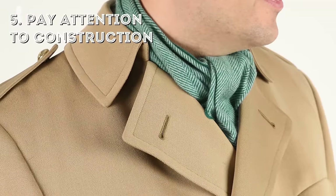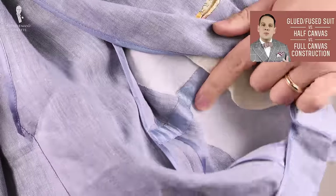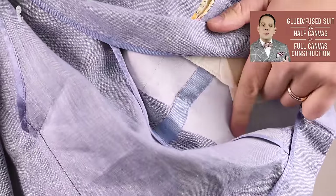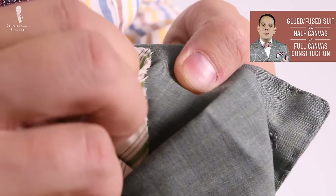Five, pay attention to the construction of the overcoat. Just like with suits, lower end models feature a glued canvas which won't last as long — you always want to go with a floating or sewn canvas. To learn more about that, you can check out our guide here.